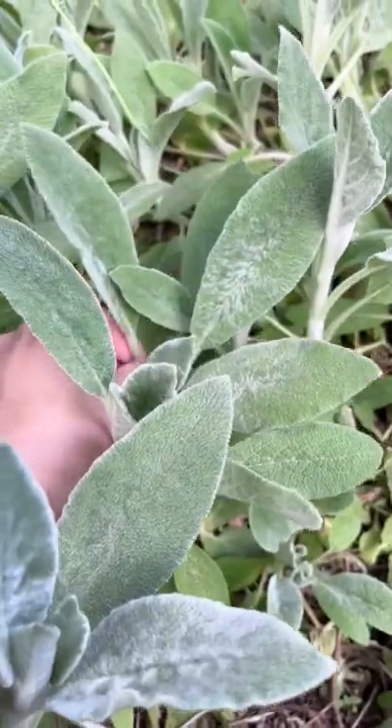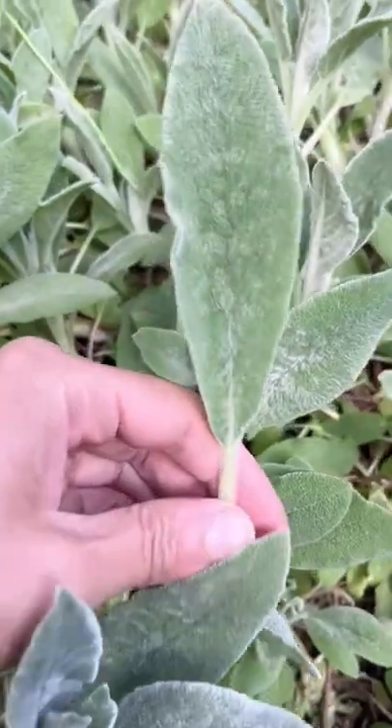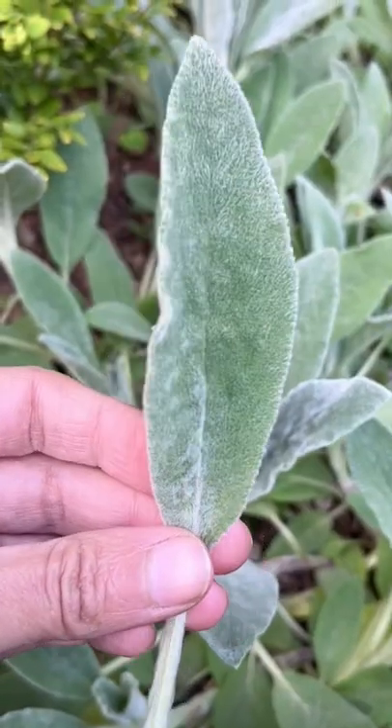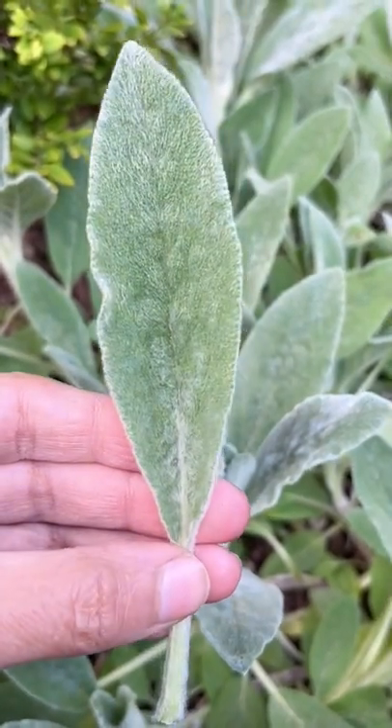Lamb's ear is drought tolerant, and because of its texture, it is rabbit and deer resistant. Its leaves and stems are covered with fibers or plant hairs, also known as trichomes.